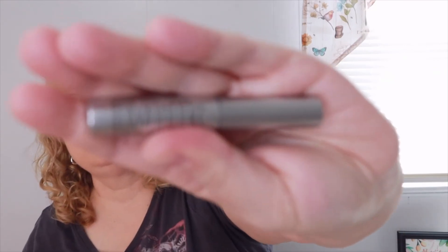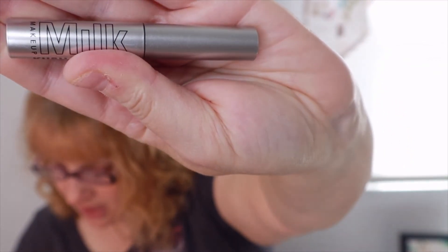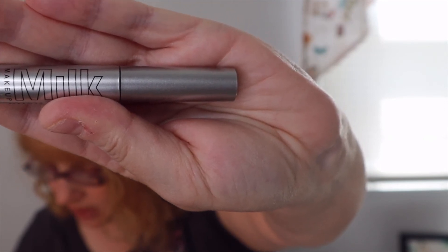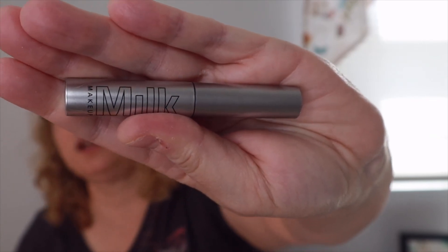The last thing is Milk Makeup KUSH High Volume Mascara Mini — no lash left behind. This conditioning mascara is infused with hemp-derived cannabis oil to make your lashes long and lush, and heart-shaped fibers lock onto lashes for major volume and lift. The full-size version is $24 and this is a deluxe sample. I'm always happy to get mascaras because I do use them.